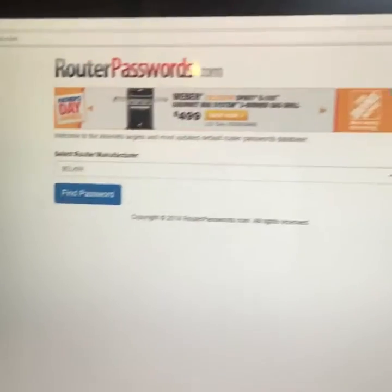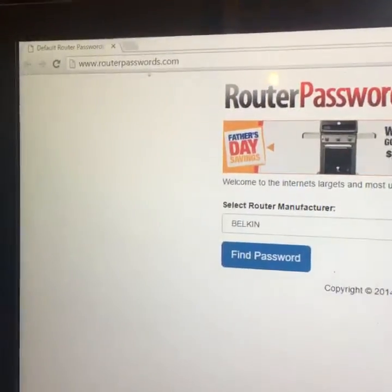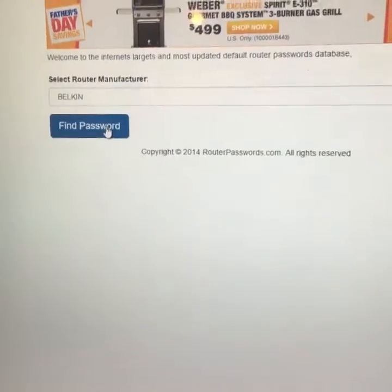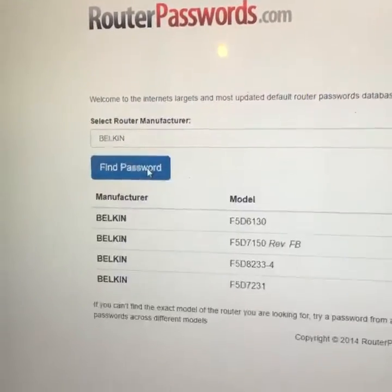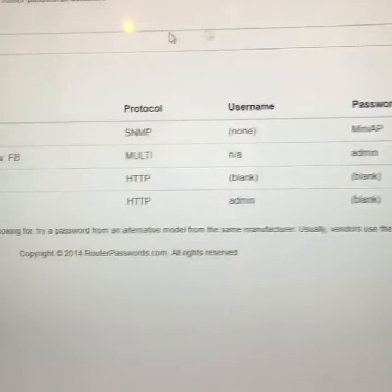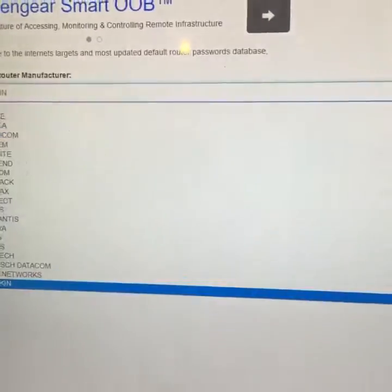The website is called routerpasswords.com. What you can do is type in your brand of router — we've got a Belkin router here in the list. If we click on 'Find Password,' it gives us the model number of the router, the username, and the password. So if someone gets into your wireless network, they can go in, change settings, and block you from your own wireless network and steal your information.